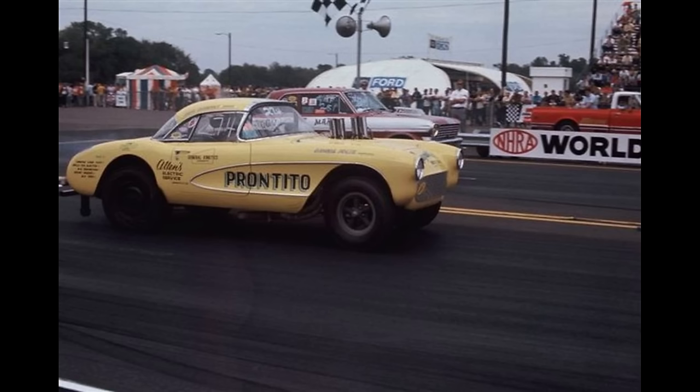Here is Prontito, owned by George Fultz and Roger Davenport. I read where the 1957 Corvette ran mid-nines but wasn't able to verify it.